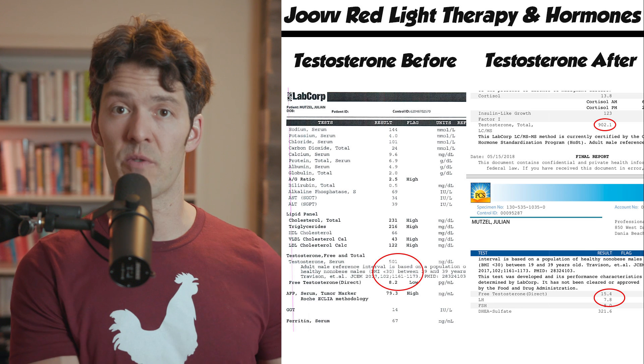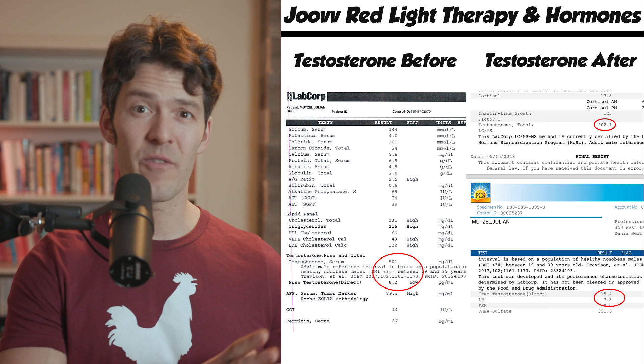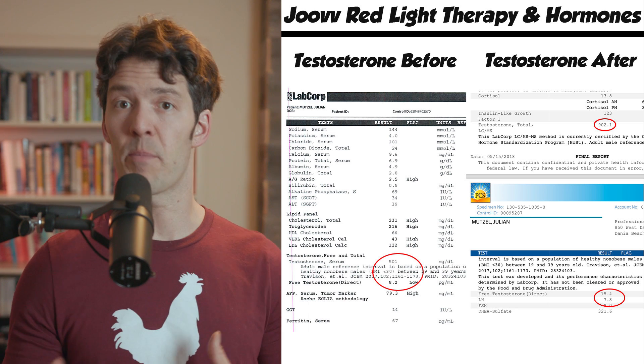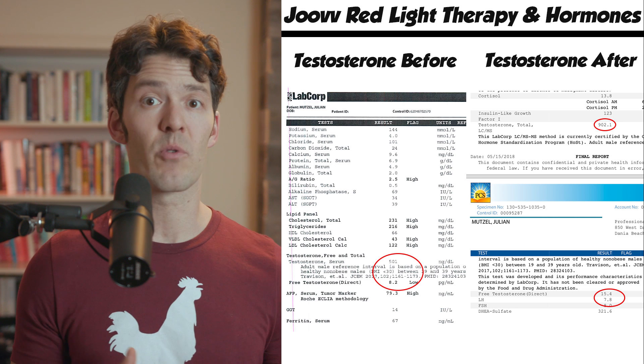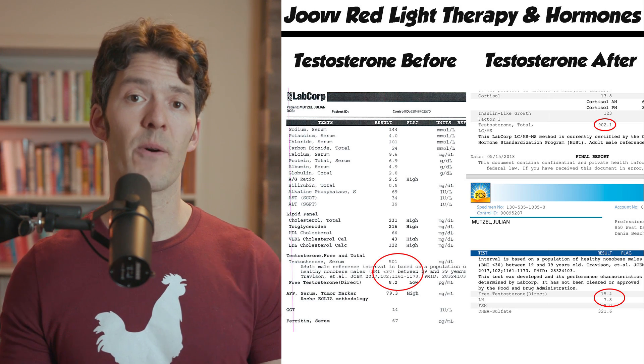Ben told me the Joovv light is great for raising testosterone levels. I've been open about this — back in college I did two cycles of anabolic steroids, and since then getting my testosterone up naturally has been at the forefront of my mind because my levels tend to be a little low for my age due to how exogenous hormones can affect your hypothalamus. So I did blood work before starting the Joovv light, used it every single morning for 90 days, 12 to 15 minutes, very consistently. When I redid the labs, my testosterone more than doubled.